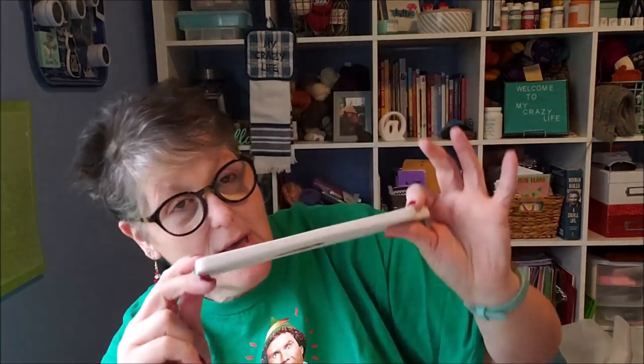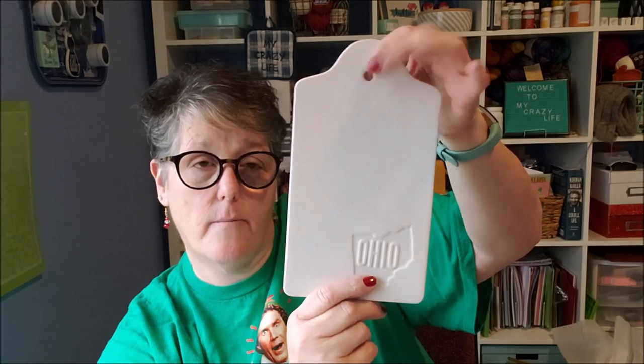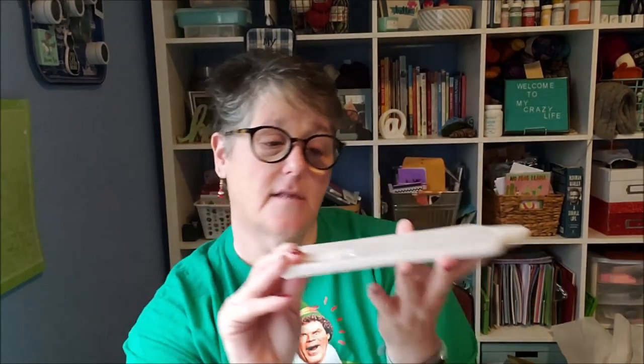We're going to start with state-themed things. This is for the state of Ohio — they started doing this a couple of years ago. It's ceramic, food-safe hand wash only. It's a cheese board with the state of Ohio embossed on it — basically a charcuterie tray. I love putting out cheese and crackers when I have people over. It's plain white and you can hang it. It's definitely the right size to put a piece of cheese on. I need to wash it, but I picked it up because I like cheese.